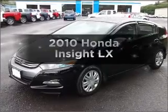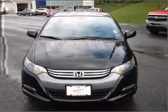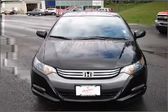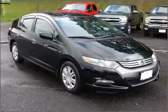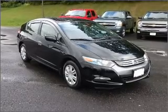Presenting the 2010 Honda Insight. Travel the roads in style and comfort in this great vehicle. With an efficient four-cylinder engine connected to a smooth shifting automatic transmission, premium wheels give a more luxurious look.